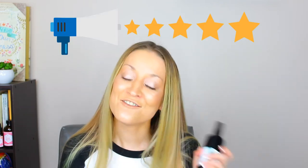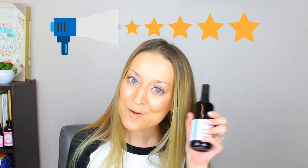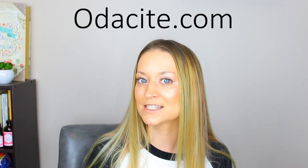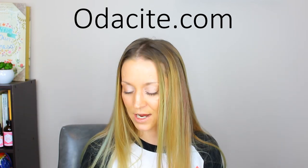Another five-star Odacité product — I absolutely love it. I love the feeling of it on my skin, I love how easy it is to apply, I love how easy it is to wash off. It's amazing, especially for acne-prone and oily skin — that's who should be buying this. For more, go to Odacite.com for the details on this amazing cleanser. It's brand new, so check out all the reviews that are already pouring in — people are loving it.